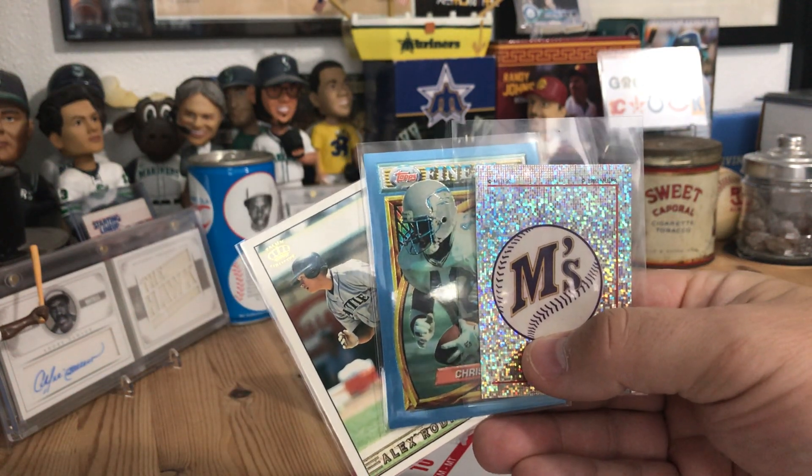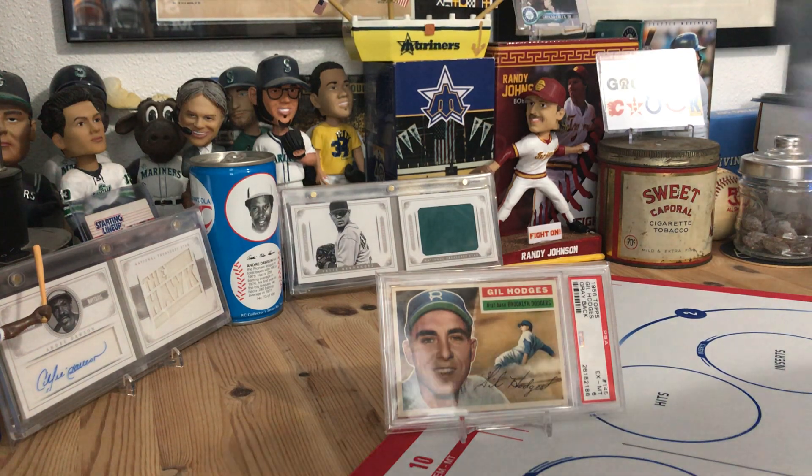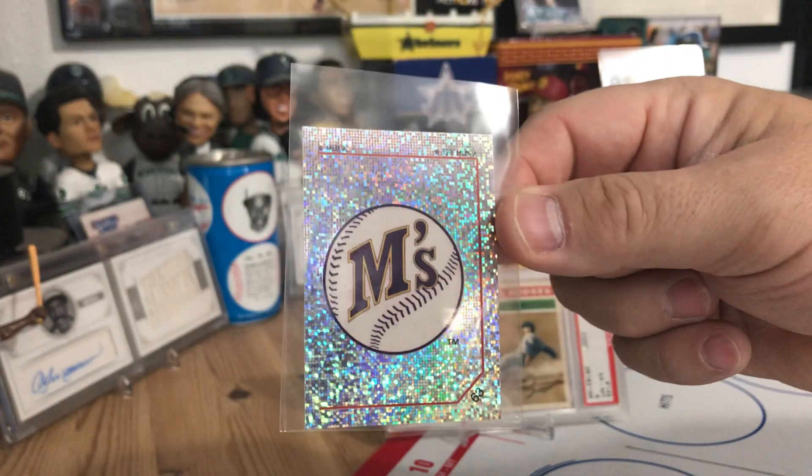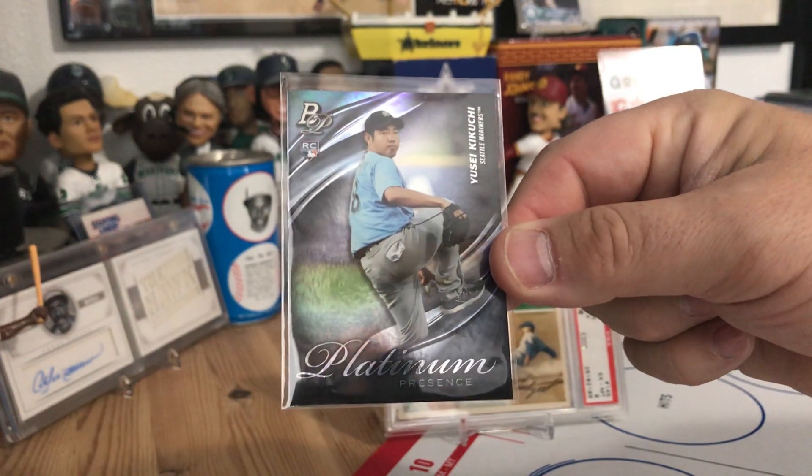There's a Seahawks Chris Warren extra, and I believe it's a Panini sticker. I love stickers of the Mariners stuff — it sounds goofy but I do collect them and have quite a few. I'll roll through the fire sale purchases real quick; I don't remember exactly what I paid for everything.